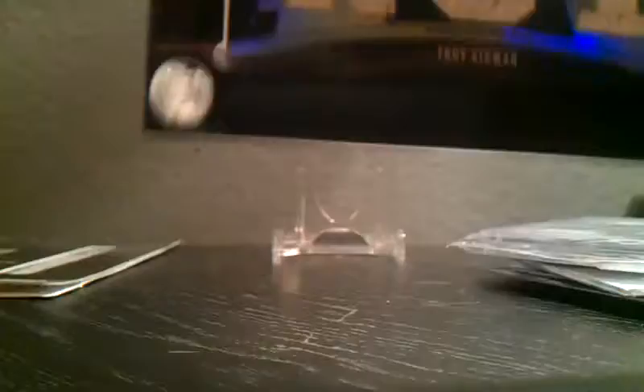And then the hardest card to get off me — well, not really a card — but it's my Troy Aikman, Sam Bradford triple threads booklet, number one of 50.